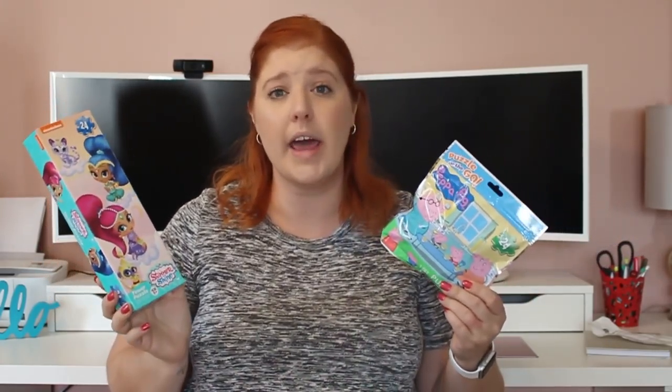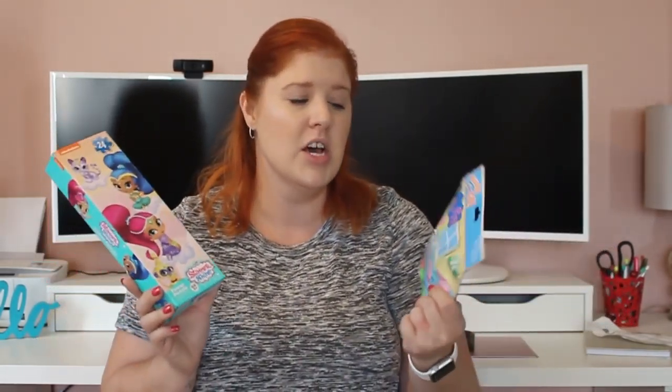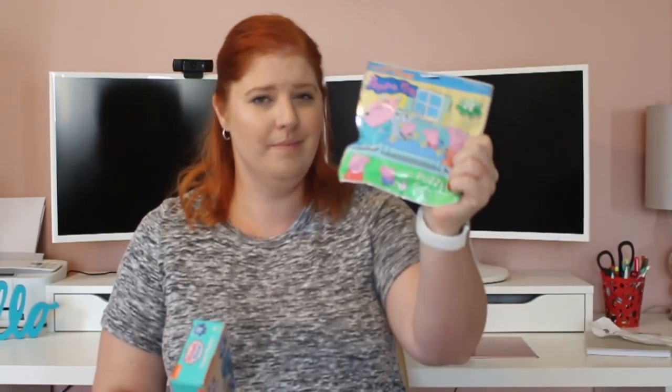I have four kids — two are school age and two are still at home, not starting school until the 2018-2019 school season. So I'm constantly picking up things for my twins to do at home to keep them entertained and prep for kindergarten. The Dollar Tree has an abundant stack of puzzles, so I picked up two different ones to toss in my closet for future use. I got a Peppa Pig 'puzzle on the go' — it has a resealable bag, perfect for road trips, 24-piece, ages five and up. And then a Shimmer and Shine 24-piece tower puzzle — my girls are loving Shimmer and Shine right now.